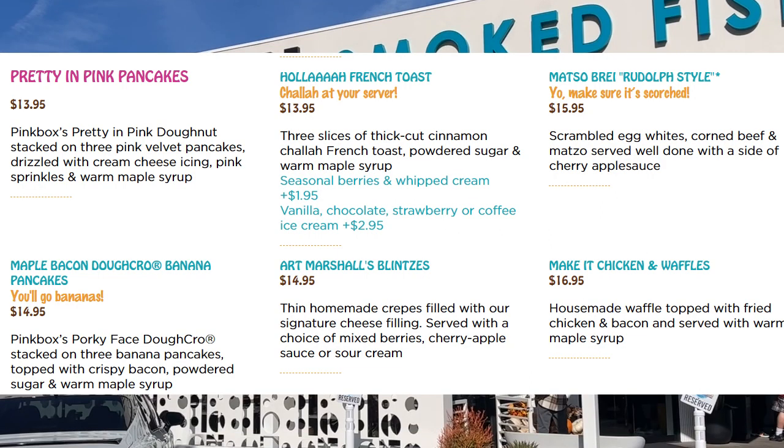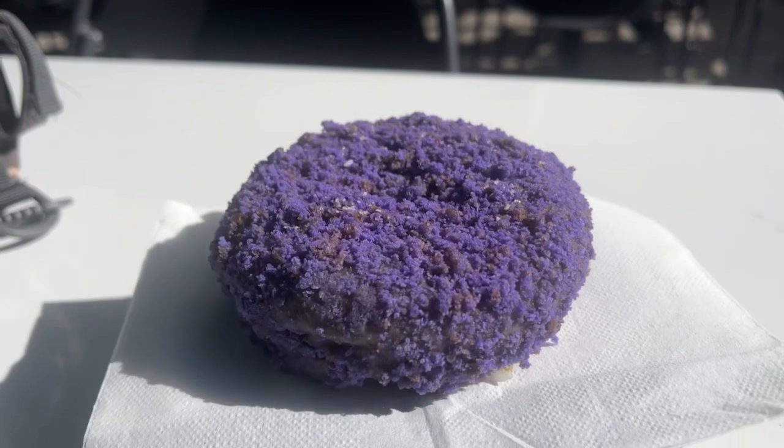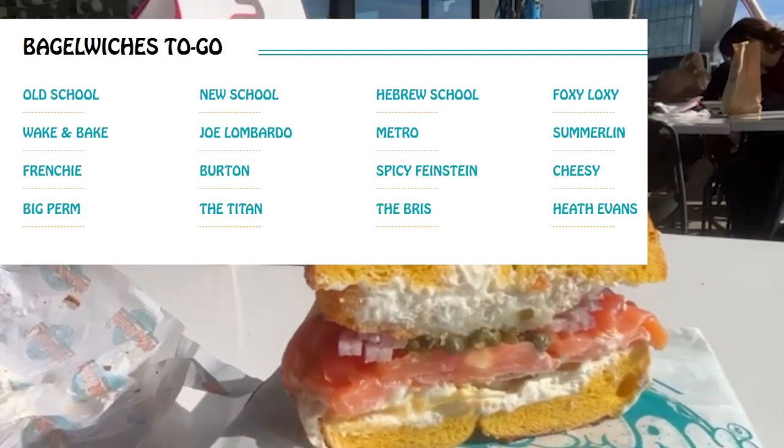They have plenty of dessert options too, but for my first time here, I'm here for the bagels and the Pink Box donuts. Thanks for tuning in and I'll see you in the next video.